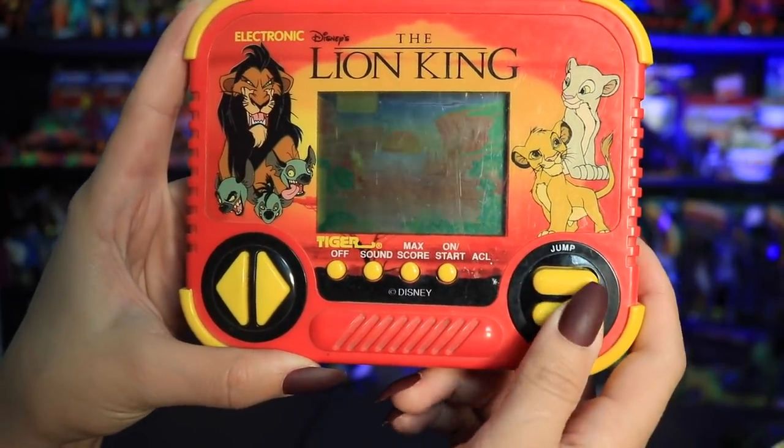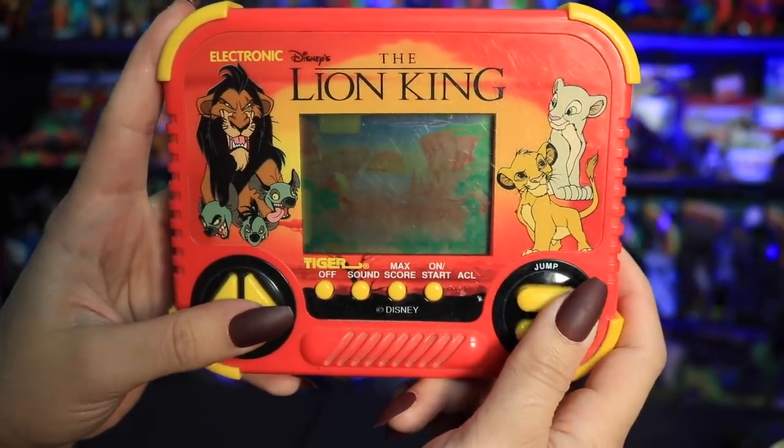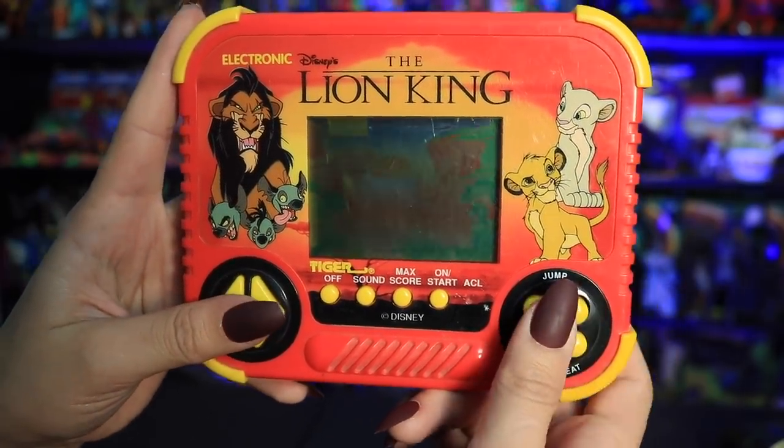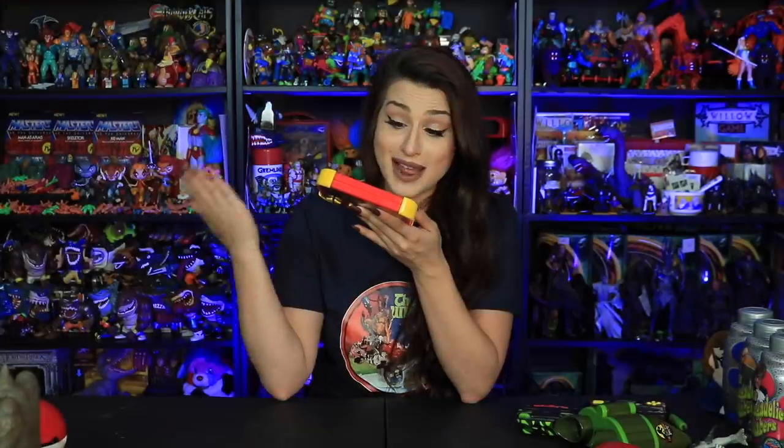I also grabbed this other handheld at a thrift store — the only thing I found during a thrift store run was this Lion King handheld. I don't know if it's working; I should put batteries in and test it. But Lion King is my favorite Disney movie hands down, so I absolutely had to get it. It's from Tiger Electronics, probably from around 1994 or so.